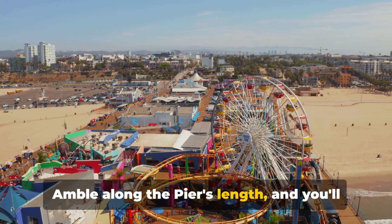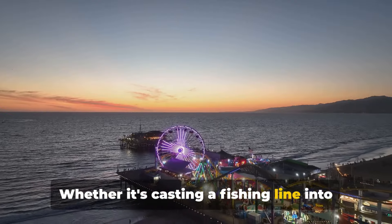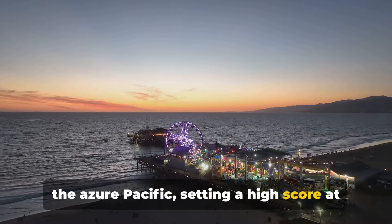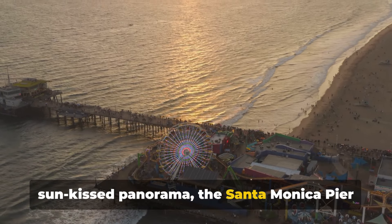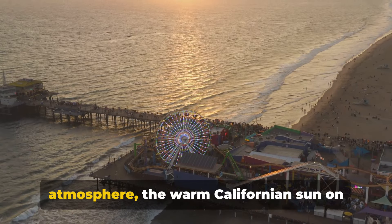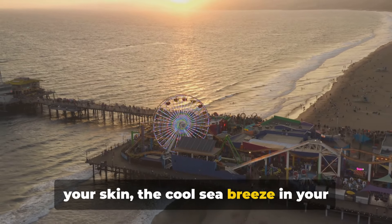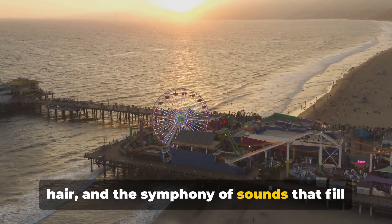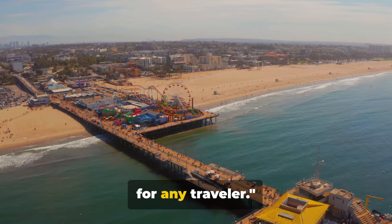Amble along the pier's length and you'll find a myriad of options to indulge in — whether it's casting a fishing line into the azure Pacific, setting a high score at the arcade, or simply basking in the sun-kissed panorama, the Santa Monica Pier caters to all. Immerse yourself in the lively atmosphere, the warm Californian sun on your skin, the cool sea breeze in your hair, and the symphony of sounds that fill the air. The Santa Monica Pier is a must-visit for any traveller.